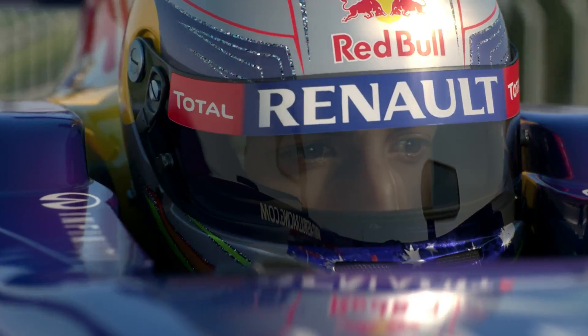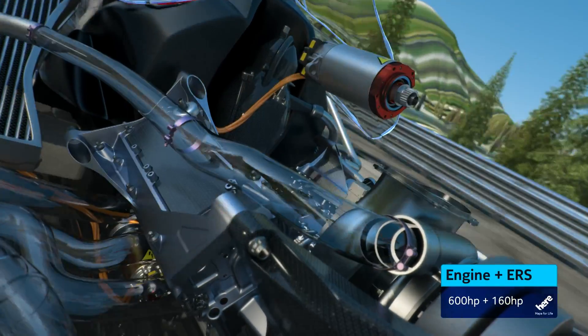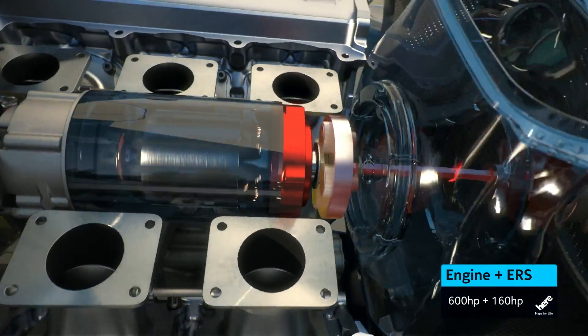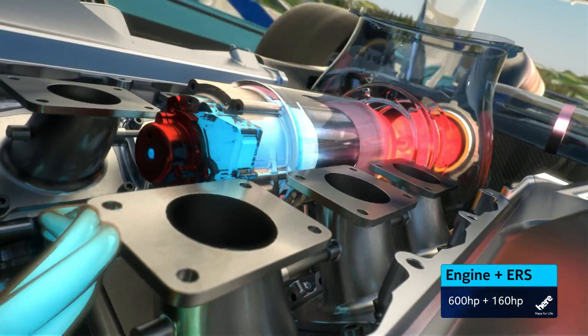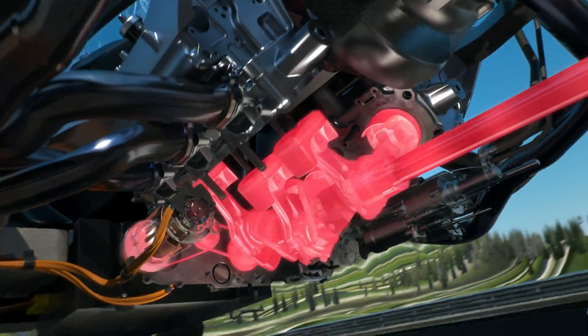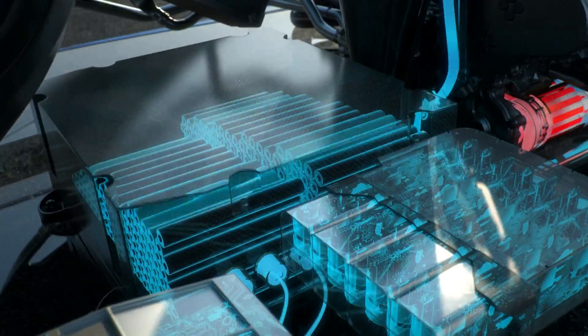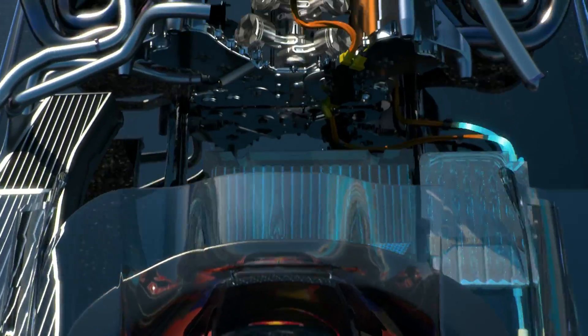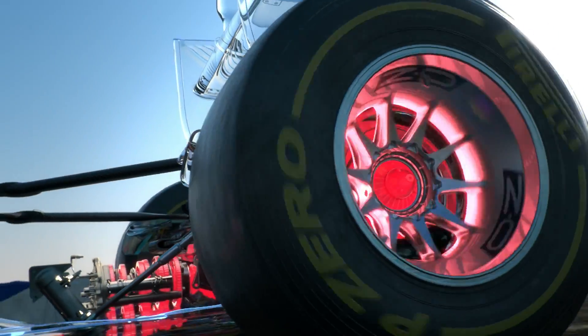The energy recovery system has been enhanced. The new ERS now has two motor generator units. The new one is powered by the flow of hot exhaust gases; the other one still uses brake energy from the rear wheels. It's a lot more powerful now — the battery pack stores 10 times the amount of energy. That's enough for 33 seconds per lap rather than 6.6 as before, and a double boost of 160 horsepower.